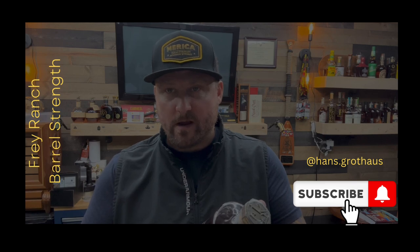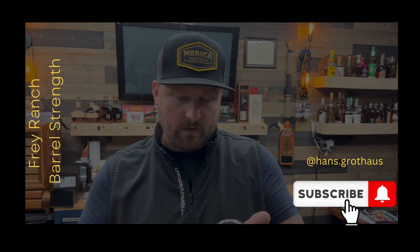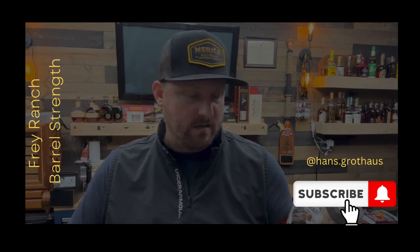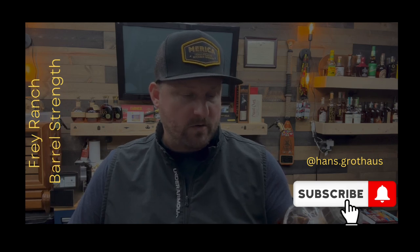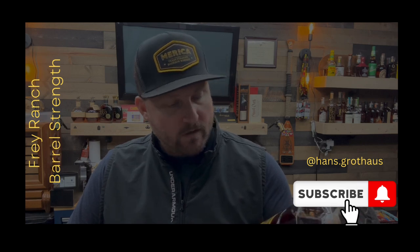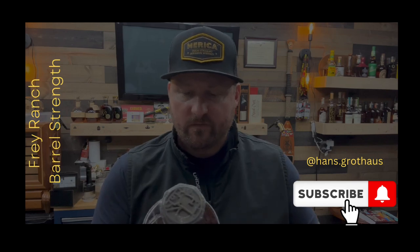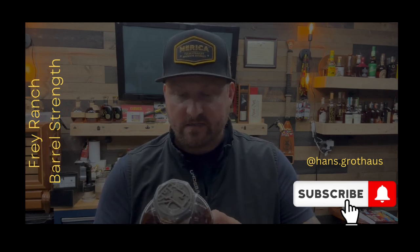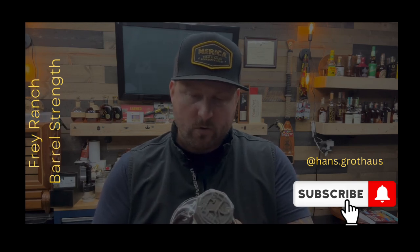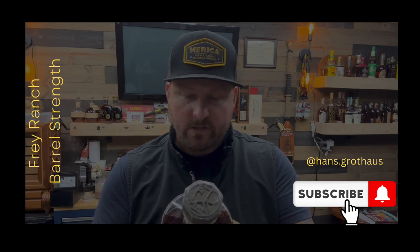Heard a lot about Frey Ranch and finally was able to get my hands on one. This is not the standard Frey Ranch bourbon. This is the single barrel barrel strength coming in at 124.22 proof — pretty interesting background here on the Frey Ranches.